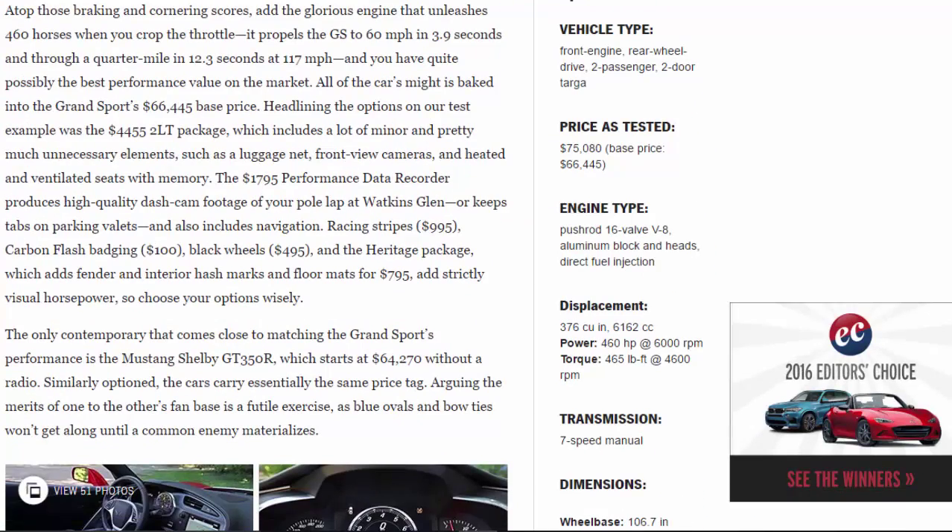All of the car's might is baked into the Grand Sport's $66,445 base price. Headlining the options on our test example was the $4,455 2LT package, which includes a lot of minor and pretty much unnecessary elements, such as a luggage net, front-view cameras, and heated and ventilated seats with memory.